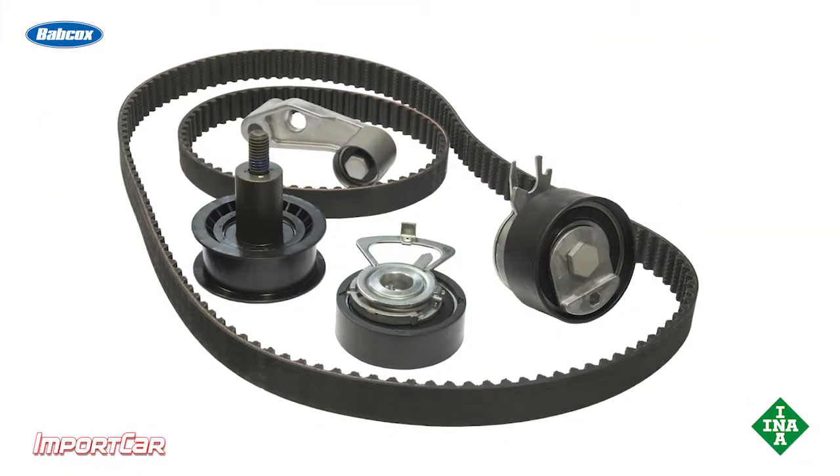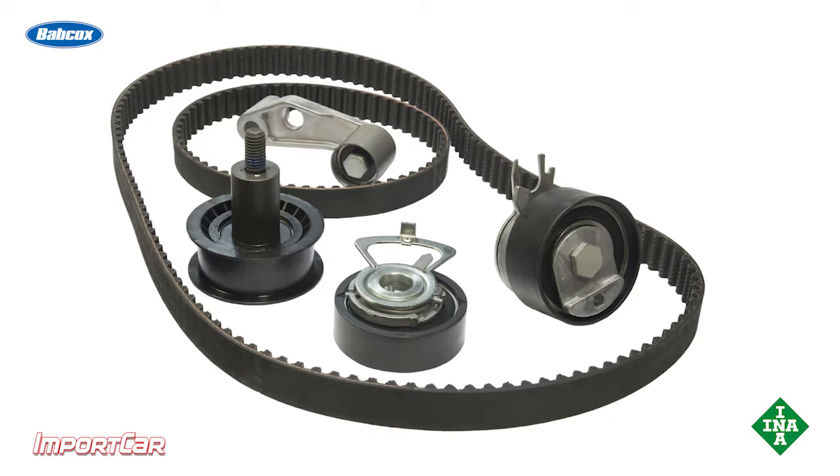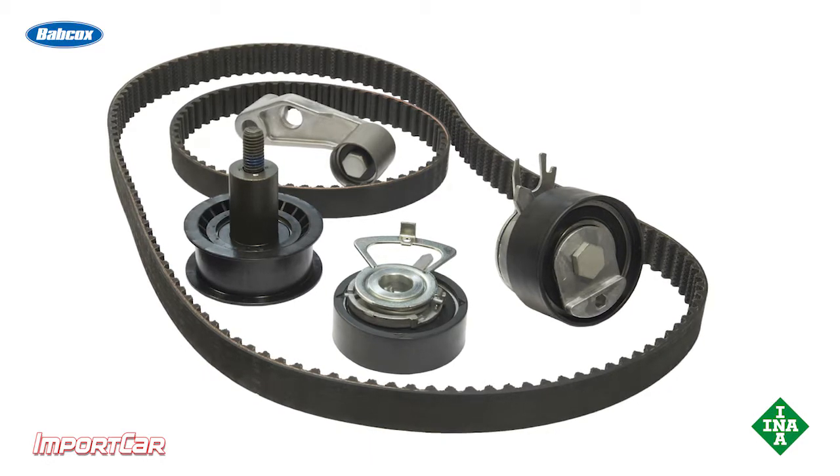So every time you're replacing a belt, make sure you're using the complete kit to address all these issues that can cause a loss of tension on the belt.